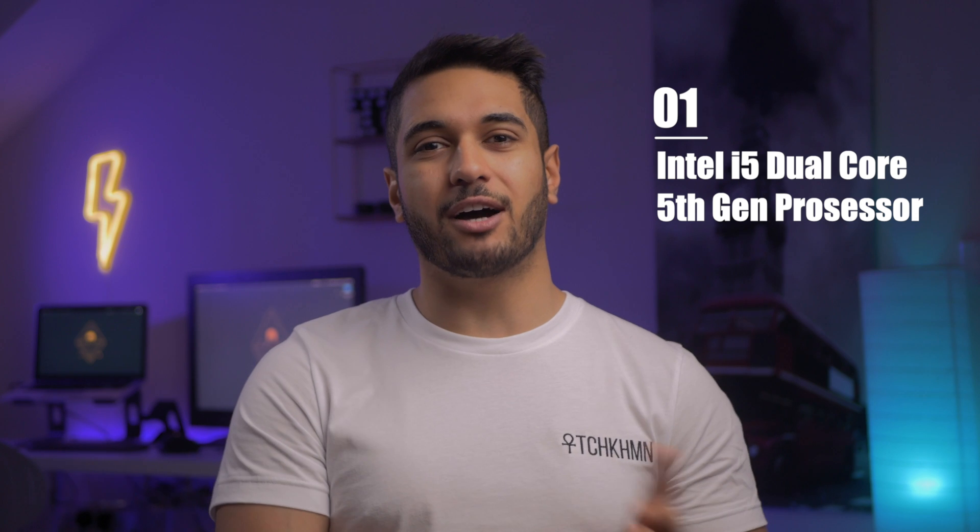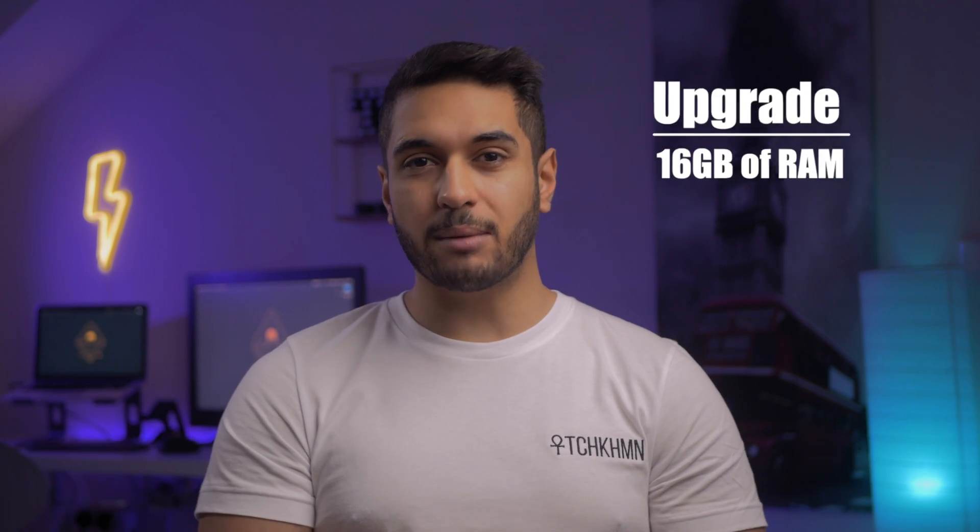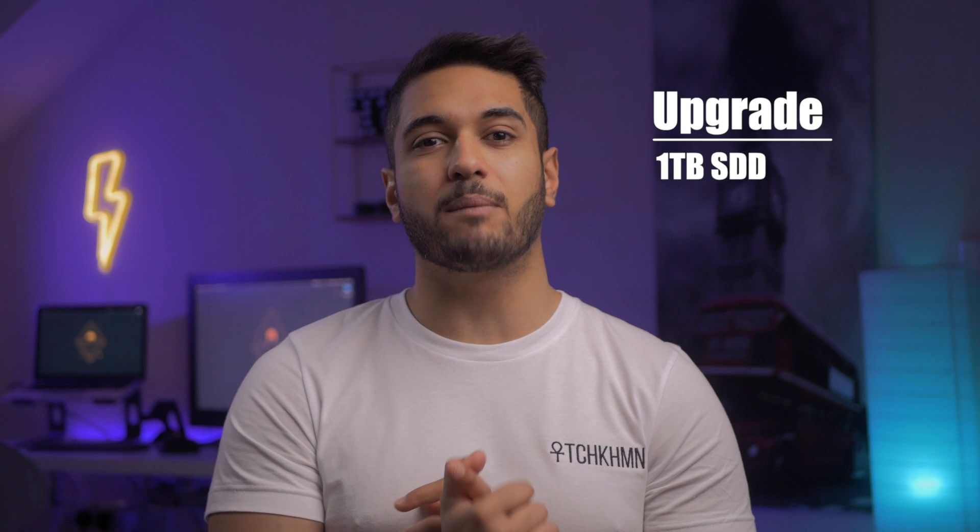So let's run down the specs typical for this model. You get a 2.7GHz i5 5th gen processor with 8GB of RAM and 128GB of storage. You can upgrade the processor to an i7, the RAM up to 16GB, and the SSD up to 1TB.